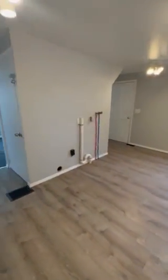Through here, we have our kitchen. First floor washer and dryer hookups.